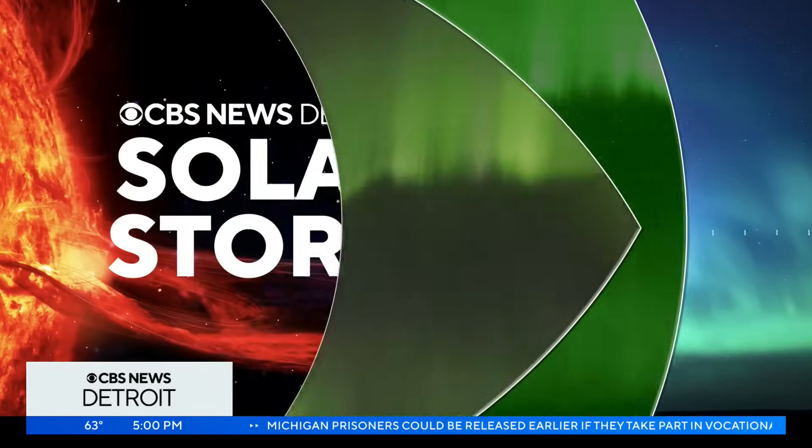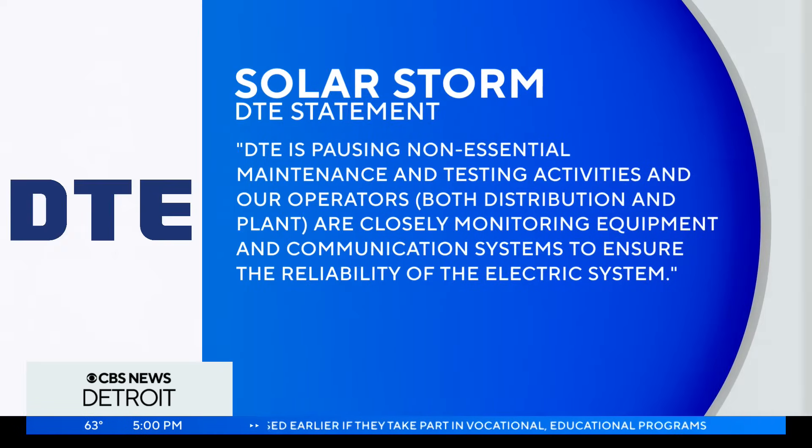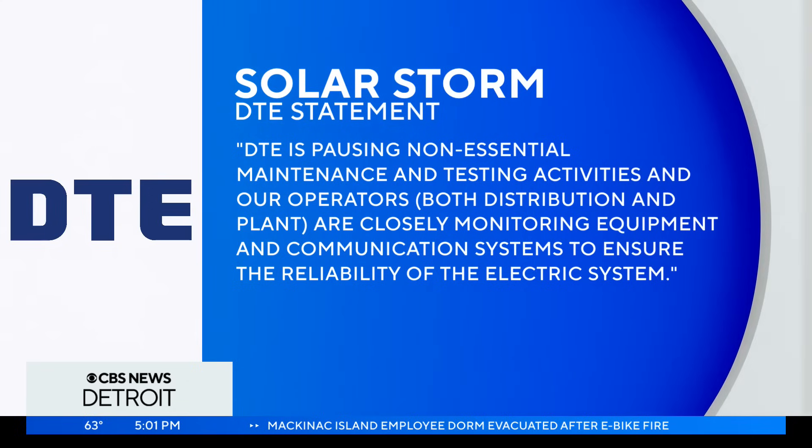We are tracking a storm in your forecast, but this is not your typical storm. Not at all. We're talking about a solar storm, and this is one of the most severe we've seen in decades. So DTE is getting ready. In a statement they tell us: 'DTE is pausing non-essential maintenance and testing activities, and our operators both distribution and plant are closely monitoring equipment and communication systems to ensure the reliability of the electric system.'